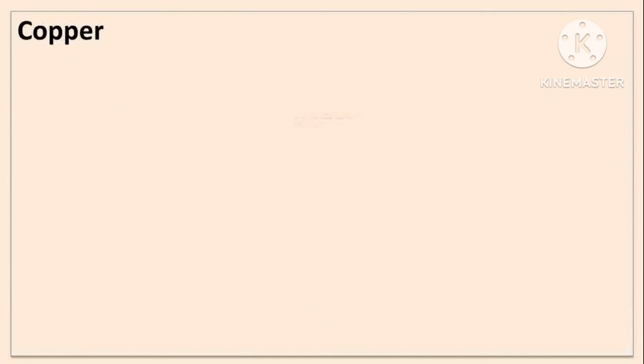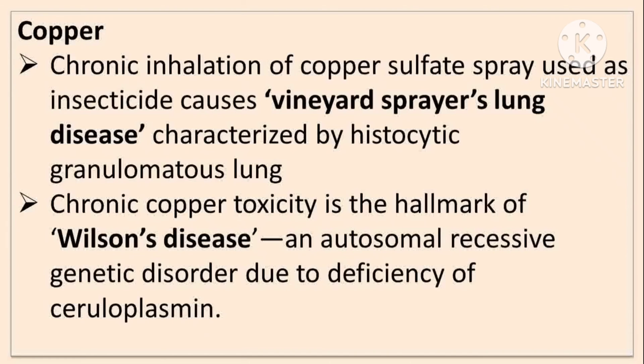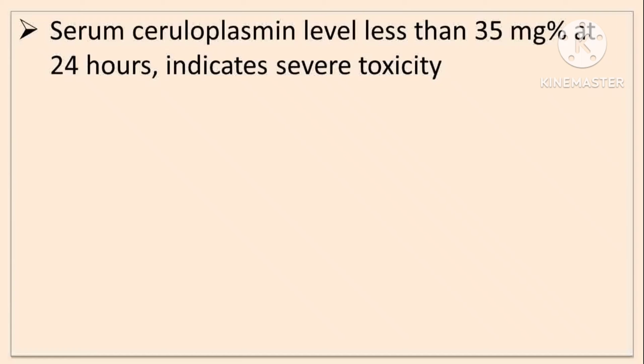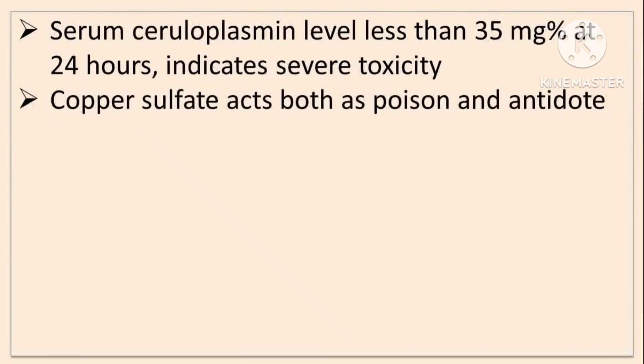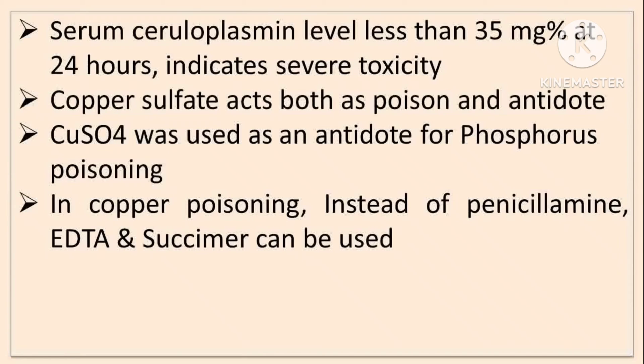Chronic inhalation of copper sulfate spray used as an insecticide causes Vineyard Sprayer's lung disease, characterized by histiocytic granulomatous lung. Chronic copper toxicity is the hallmark of Wilson disease, an autosomal recessive genetic disorder due to deficiency of ceruloplasmin. Serum ceruloplasmin level less than 35 mg percent indicates severe copper toxicity. Copper sulfate is both a poison and an antidote — it is used as an antidote in phosphorus poisoning. In copper poisoning, penicillamine, EDTA, and dimercaprol can be used.